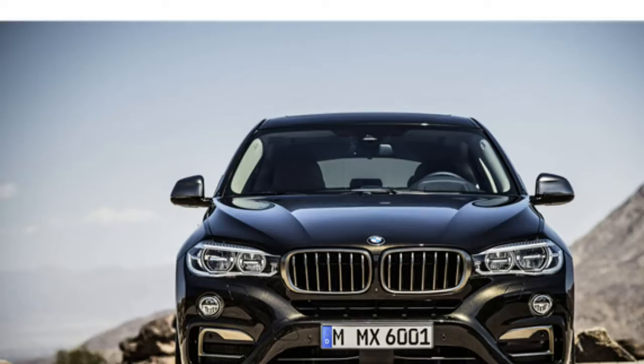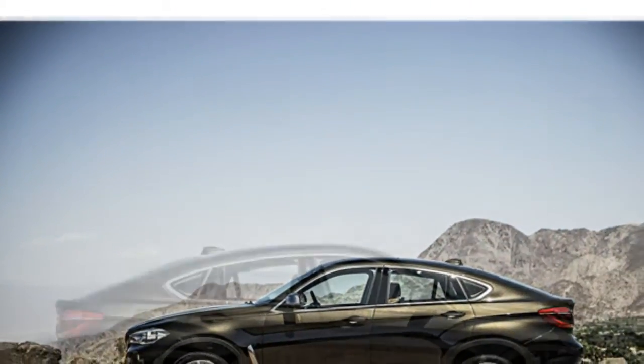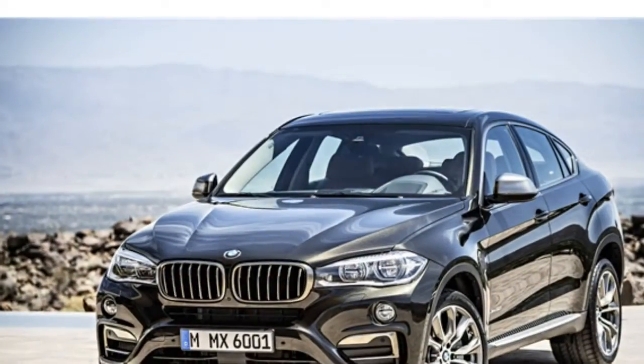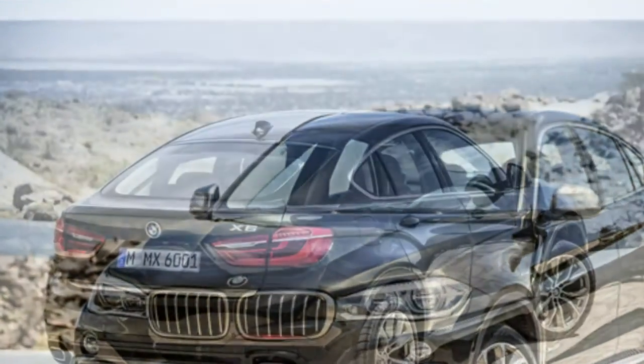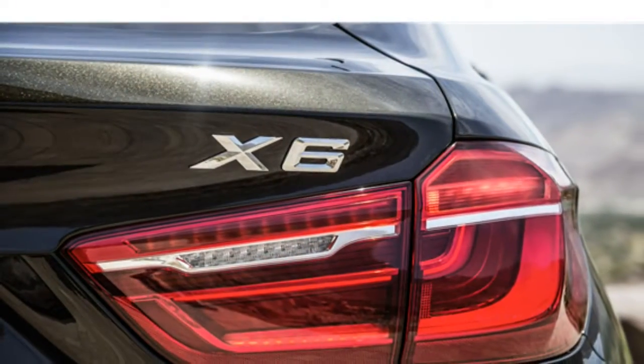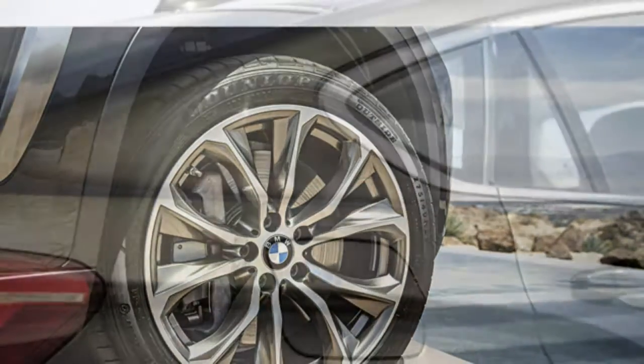They say the rear seats have plenty of legroom; however, the sloped roof limits backseat headroom. The X6 has one of the smallest cargo spaces in the class. Some reviewers say that while the iDrive infotainment system isn't quite as straightforward as some competitors' systems, it's generally easy to use.